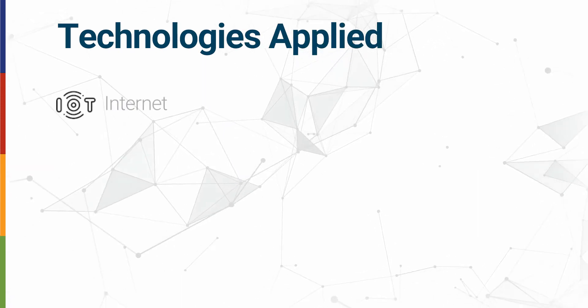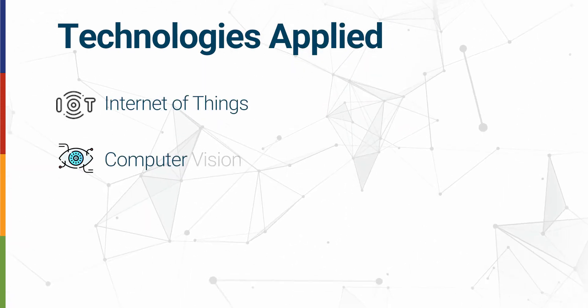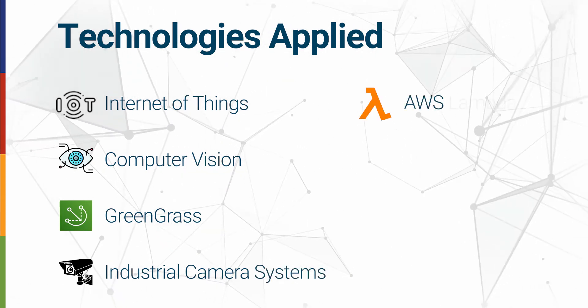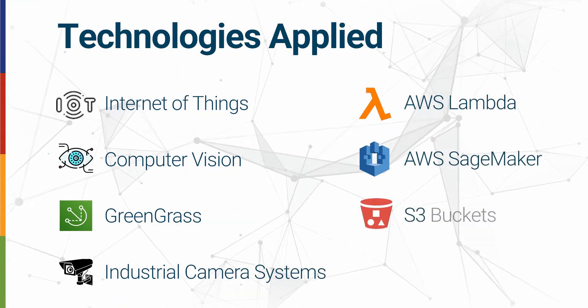Technologies applied include Internet of Things, Computer Vision, Greengrass, Industrial Camera Systems, AWS Lambda, AWS SageMaker, and S3 buckets.